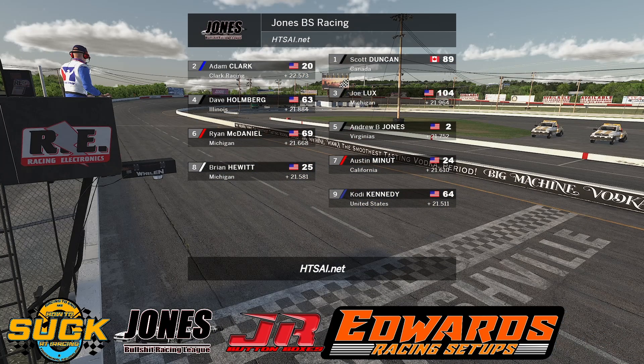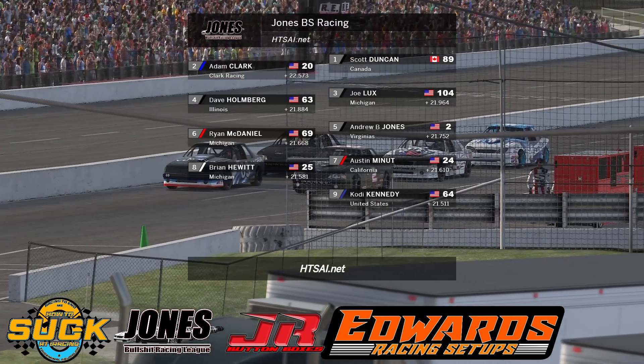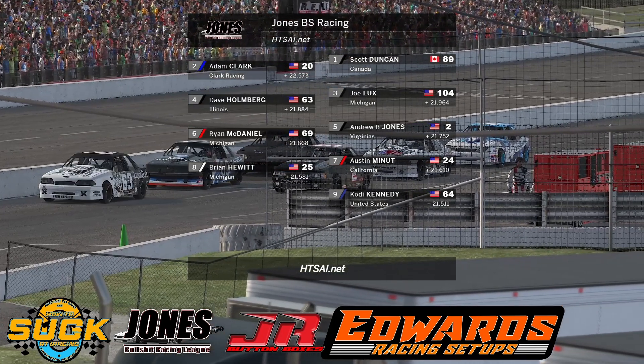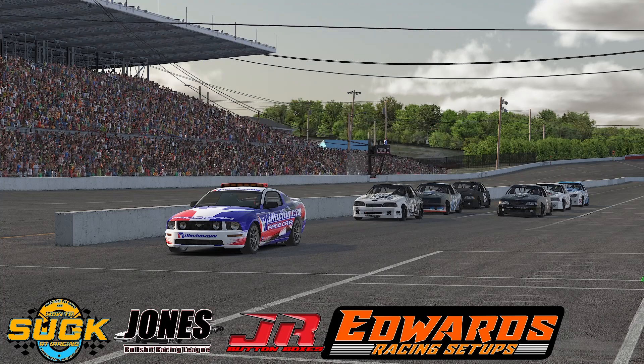All right, ladies and gentlemen, here we go, Heat 1. Scott Duncan and Adam Clark have the front row. David Lux and Dave Holmberg on the second row. Andrew Jones, Ryan McDaniel on the third row. Austin Bennett, Brian Hewitt on the fourth, and Cody Kennedy rounds out Heat number one.